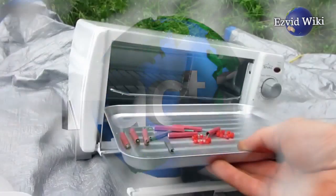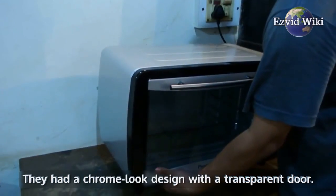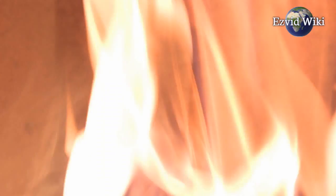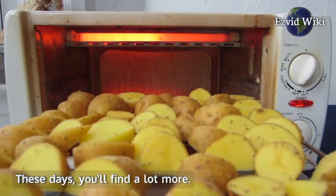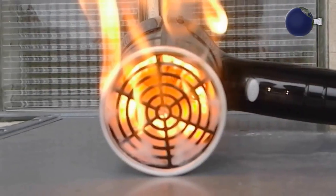Fact number 1. Toaster ovens used to be fairly simple. They had a chrome look design with a transparent door and were heated only by coils that resembled a dated spring mattress. These days, you'll find a lot more — not just gleaming, true stainless steel exteriors, but a range of features and heating elements.